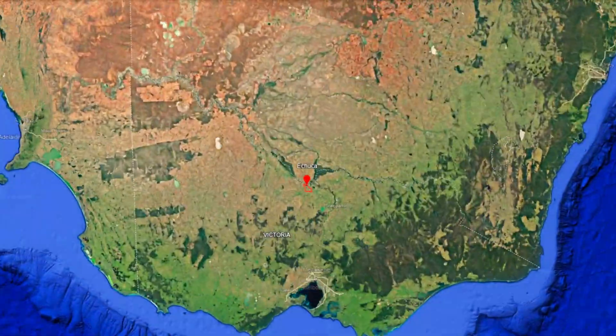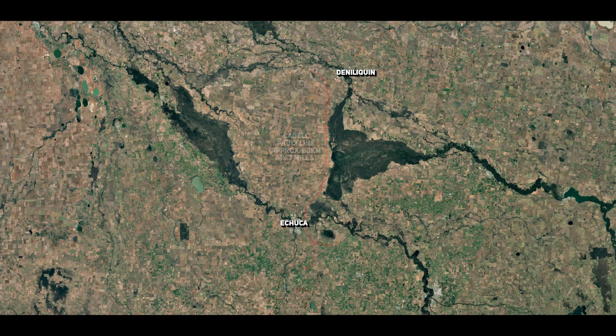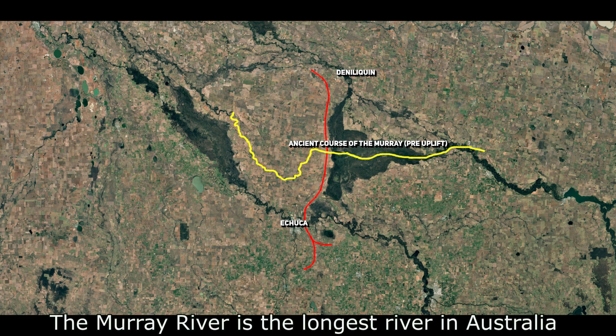Around 45,000 years ago, a powerful uplift created by a series of strong earthquakes along the Caddell Fault transformed southeastern Australia's Murray-Darling Basin, where it initially completely dammed the Murray River before altering the course of it entirely, which ultimately affected the hydrology of the region in ways that are still evident today.